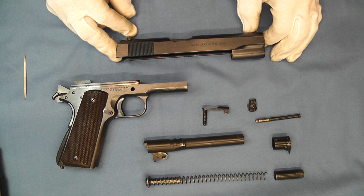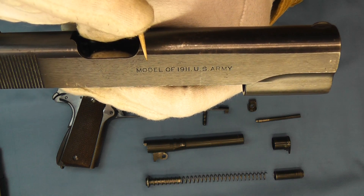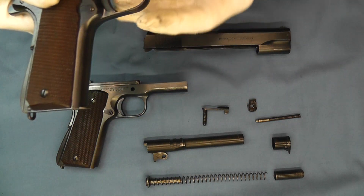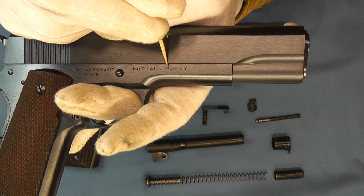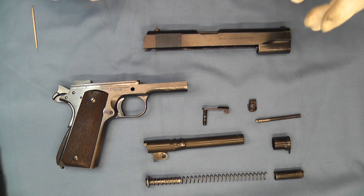The first order of 1,000 pistols was in May of 1936, and there was an error in the slide markings because of old ordnance drawings. They were supposed to have the model designation on the receiver — you can see right here 'model of 1911 U.S. Army.' A 1939 production pistol has the correct designation 'model 1911 A1 U.S. Army' down on the receiver, so that was corrected between these two production runs.